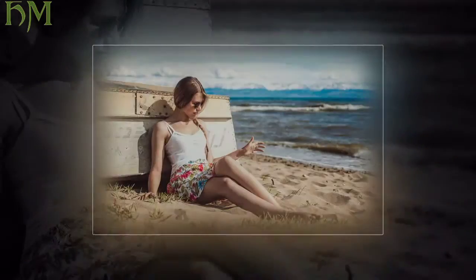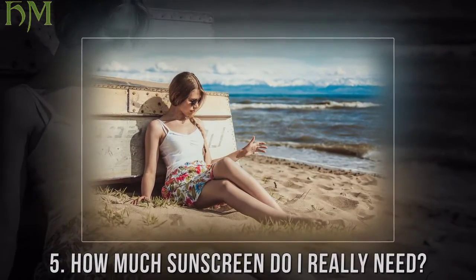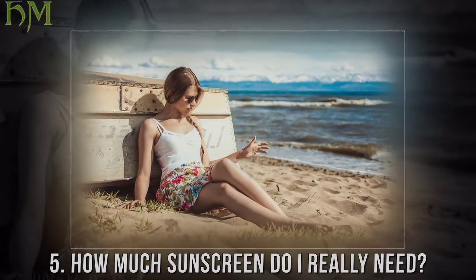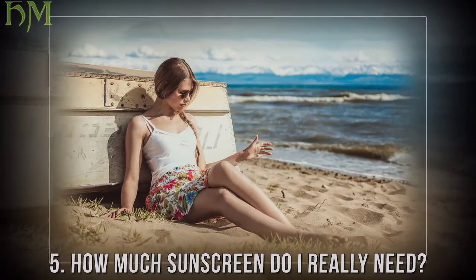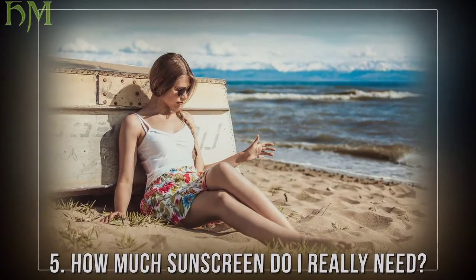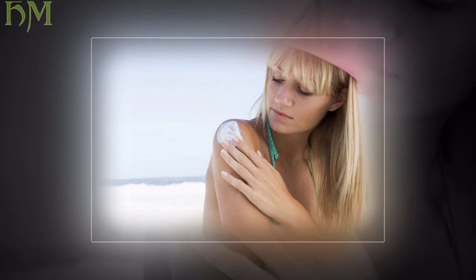Problem five: how much sunscreen do I really need? Cause: you applied sunscreen before going out in the morning, but now you notice your skin is starting to pink up as the day wears on. Solution: sunscreen is not a one-and-done skin care process.